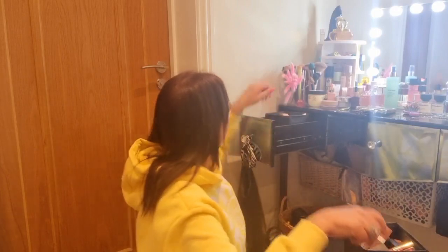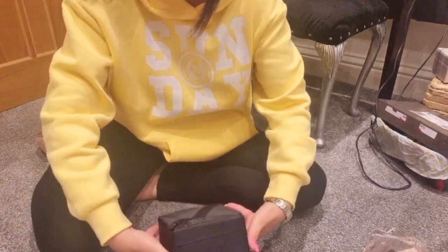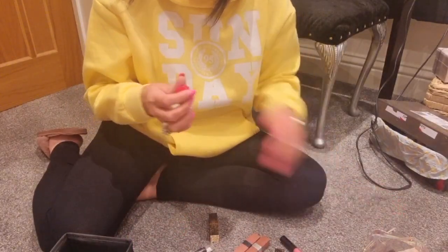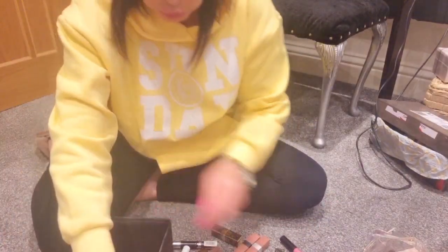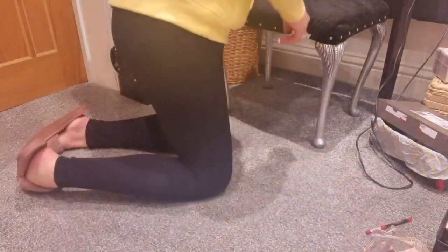So I'm starting with this drawer here — it's lipsticks, lip glosses and that sort of thing. I've lowered the camera and turned the light off to reduce the glare so you can see better. Looking through, I don't think there's anything in here I need to throw away — they're all shades I use and it's pretty organized. So that one was easy enough!